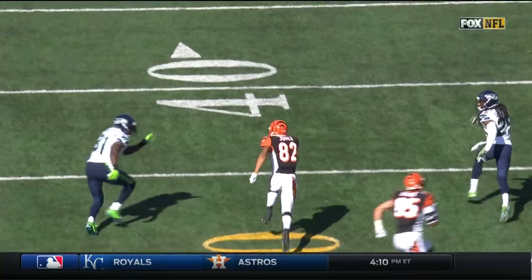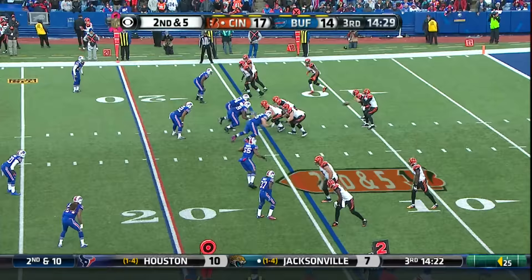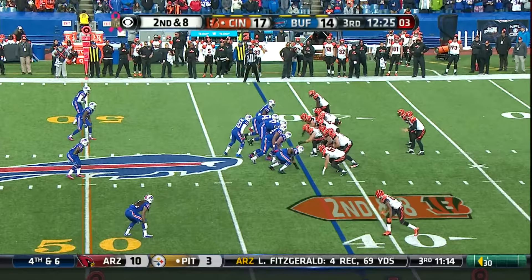He is getting the ball up the seam. Marvin Jones, 82, inside the numbers, a perfect throw. Second and five, another quick strike. This is Jones, first down on the catch and run.